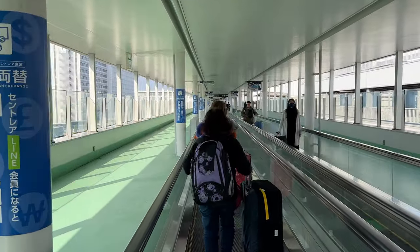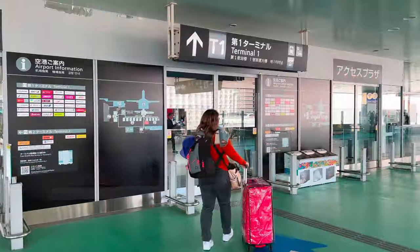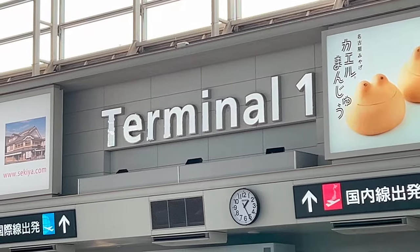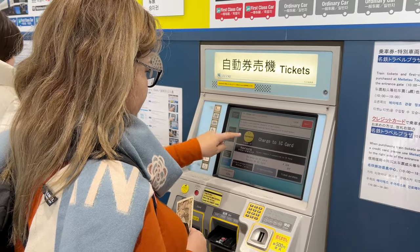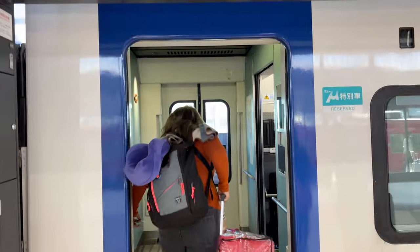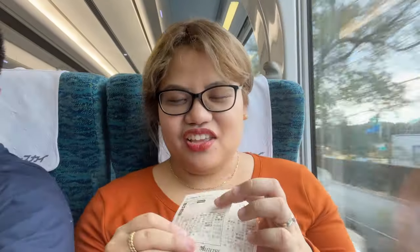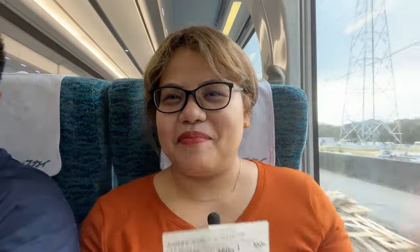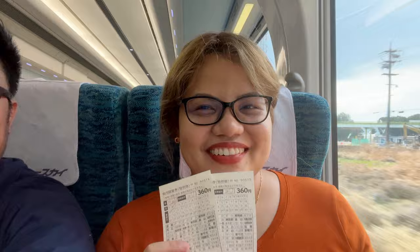Yung trains going to the city is located sa Terminal 1. We have two options — either transfer there by bus, or just walk since marami namang walkalators. So, andito na kami ngayon going to Nagoya City Proper. Sinasakay namin ang Meitetsu Limited Express Train. Since first class siya, need mag-purchase ng additional tickets — 360 yen each — on top sa iyong regular fare.